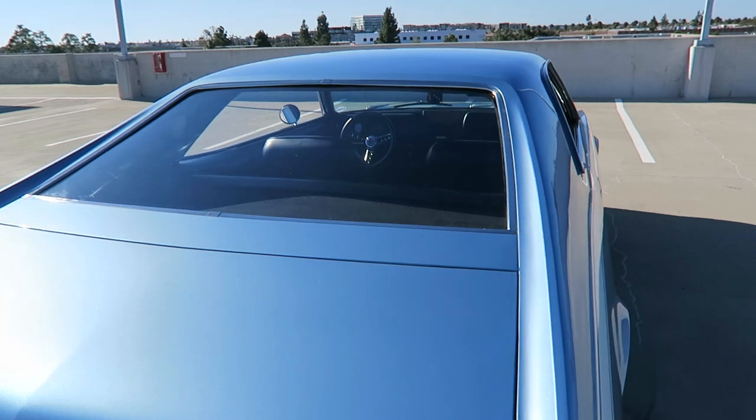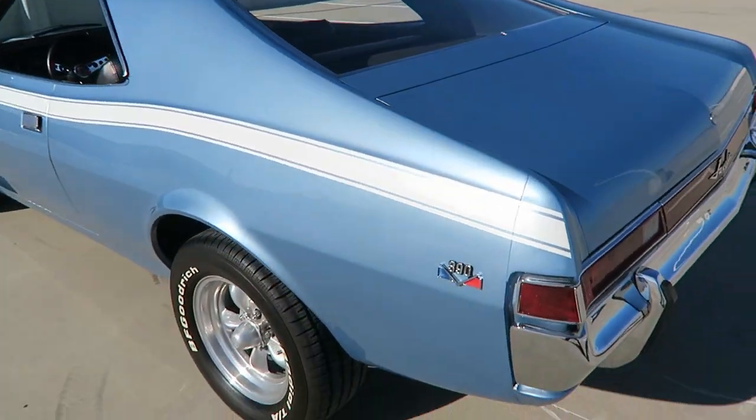I have photos of the underside as well. Very clean underneath.